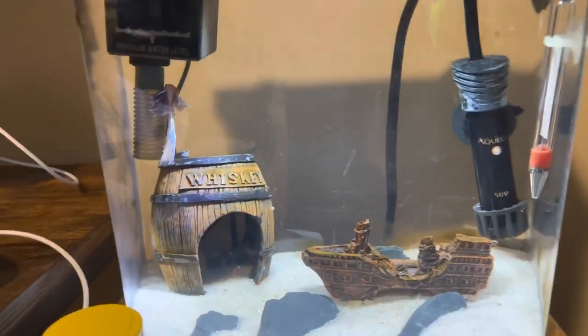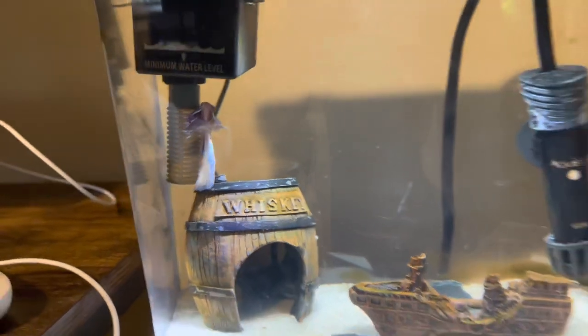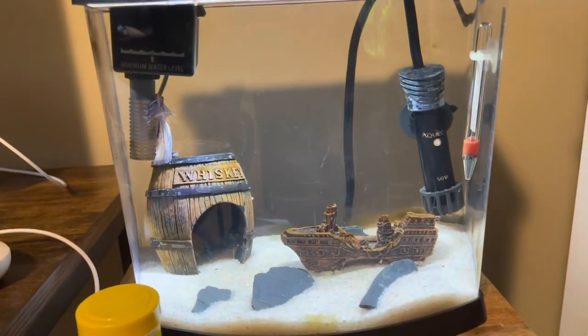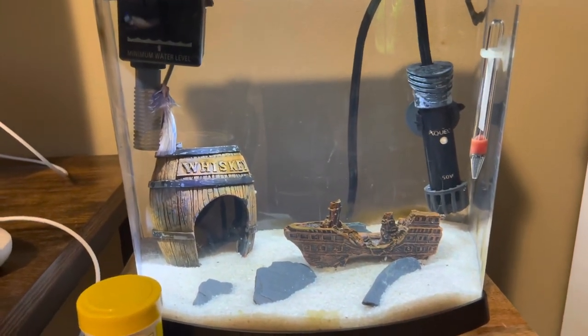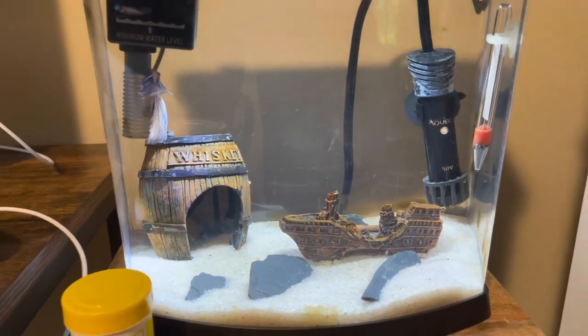As I move upstairs and downstairs, I've got another guy — a betta fish. He's called 'Shy.' That's one of my smaller tanks, 2.5 gallons, and I keep him in here by himself. He eats little pellets and he's just a chill guy.